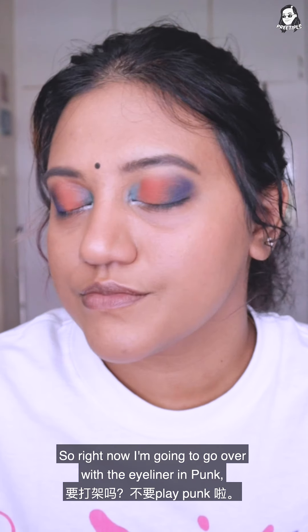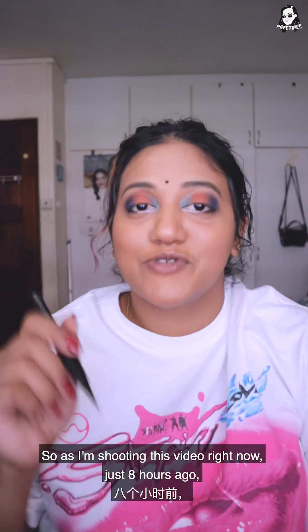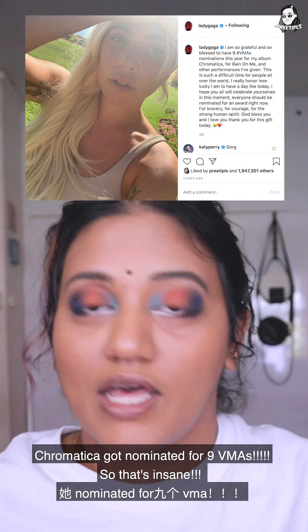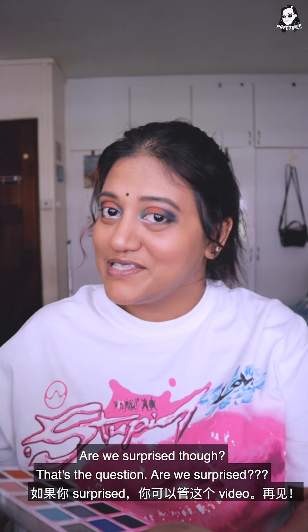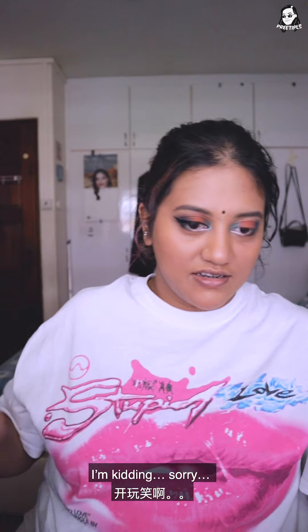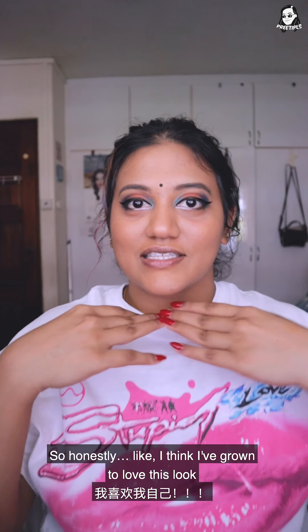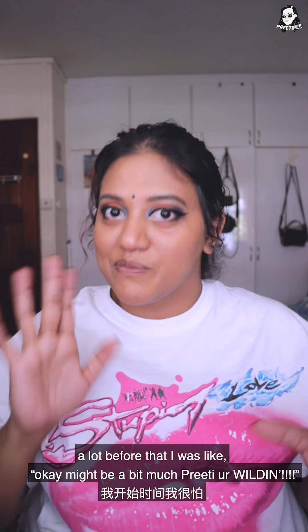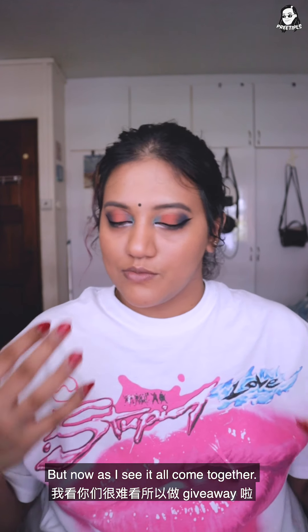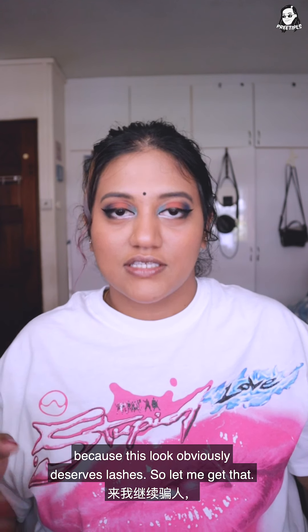I think I'm actually done with the eyeshadow. Now I'm going over with the eyeliner in Punk — the black eyeliner that is super iconic. As I'm shooting this video, just eight hours ago Gaga posted on Instagram announcing that Chromatica got nominated for nine VMAs. So that's insane. And are we surprised though? That's the question. And that's how you wing it. We are done with eyeliner. I think I've grown to love this look a lot. As I see it all come together, I'm like — actually not bad at all. For the next step, I'm gonna put on some lashes because this look obviously deserves lashes. I'll put on this pair by Cass.